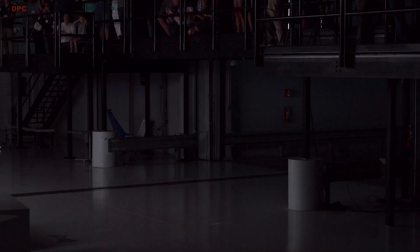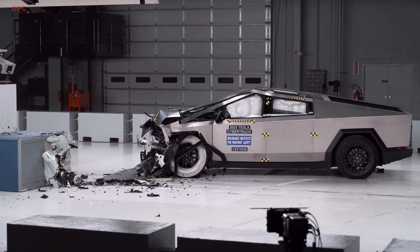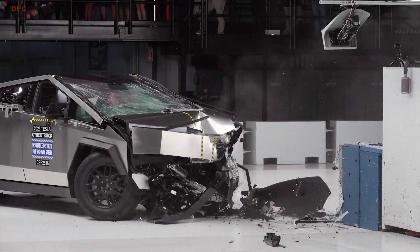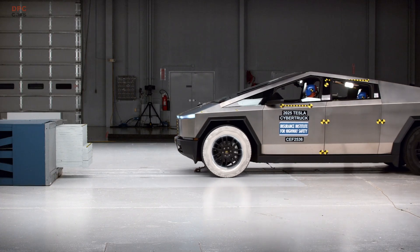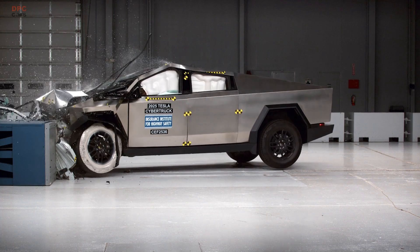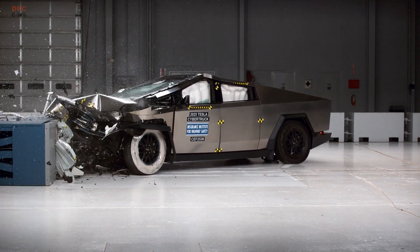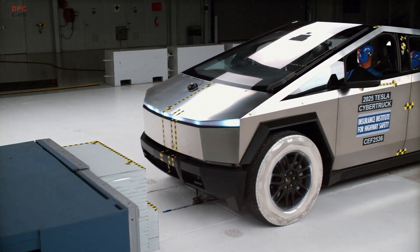Forward-looking technology also pulls its weight. In daytime and nighttime track scenarios, the Cybertruck's pedestrian automatic emergency braking system avoids impacts in common test setups at 12, 25, and 37 miles per hour. The system provides timely warnings and applies the brakes early, which is exactly the kind of behavior that can keep a close call from becoming a crash on a dark street.